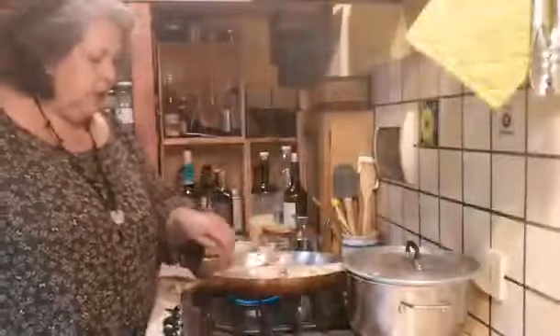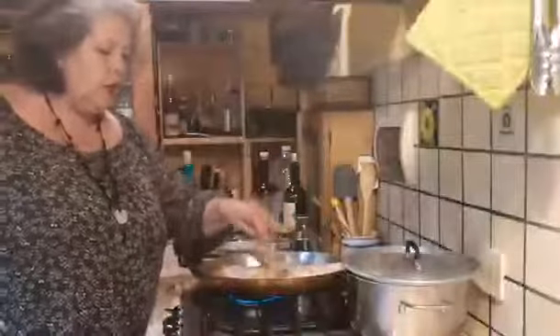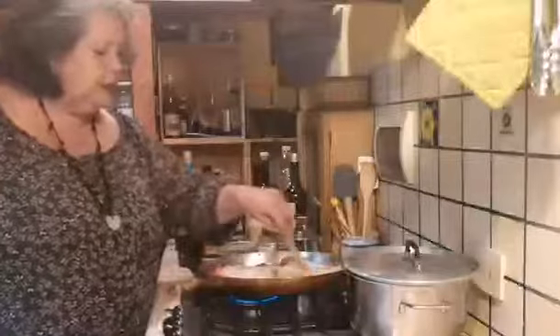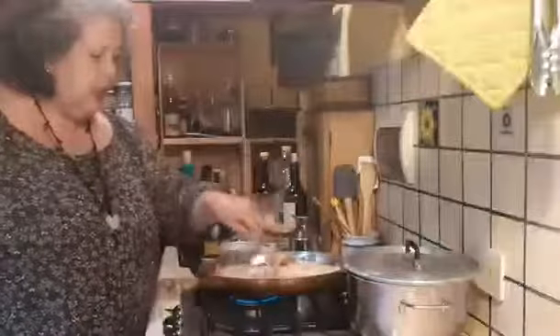I'm just moving this all around. Whenever you make a sauce with flour, you need to mix it up a little bit so that it blends and thickens — kind of like bechamel sauce.